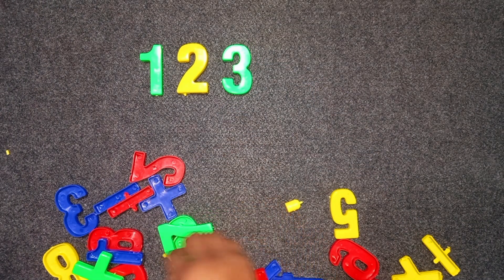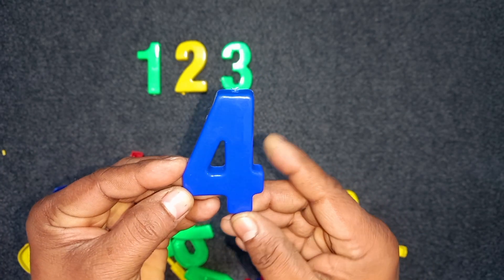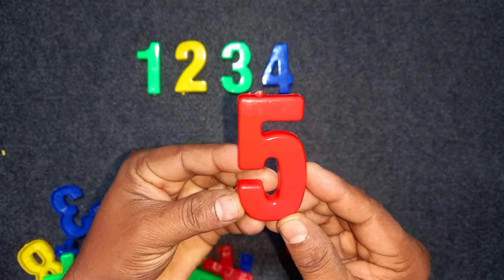Four. Blue color. Four. Blue color. Four. Five. Red color. Five.